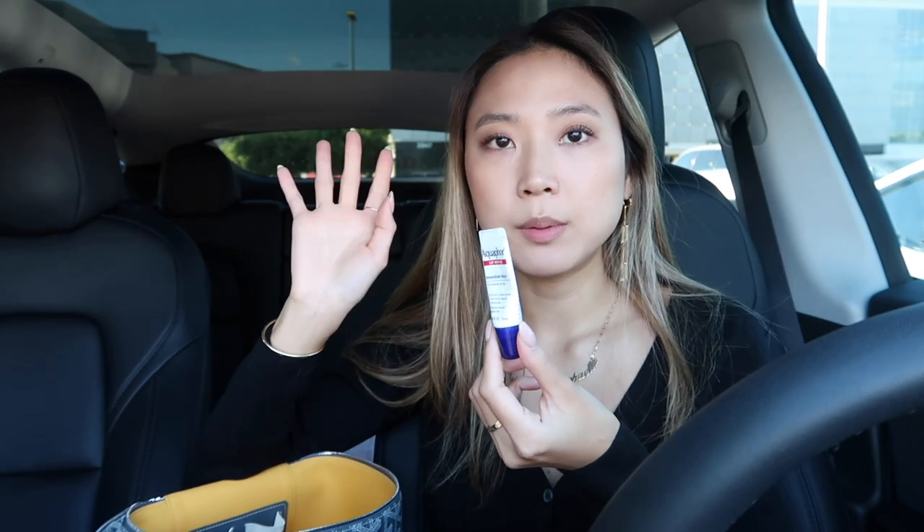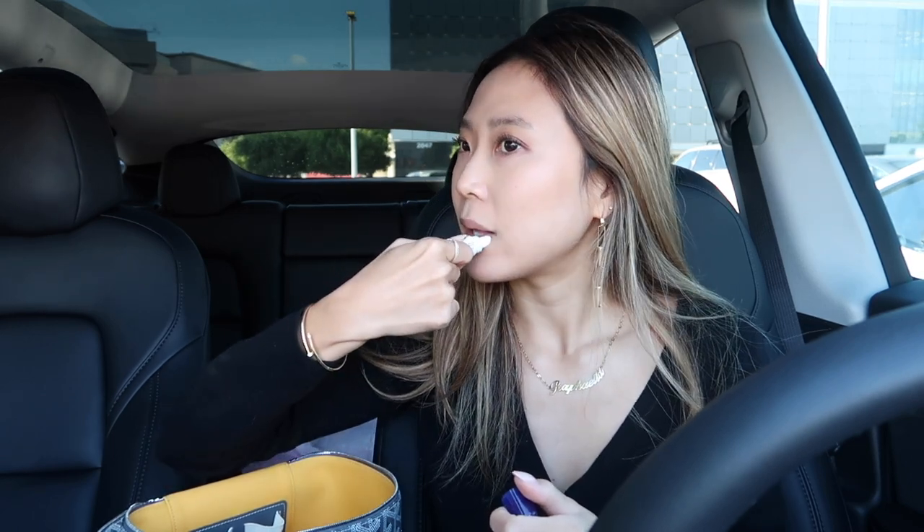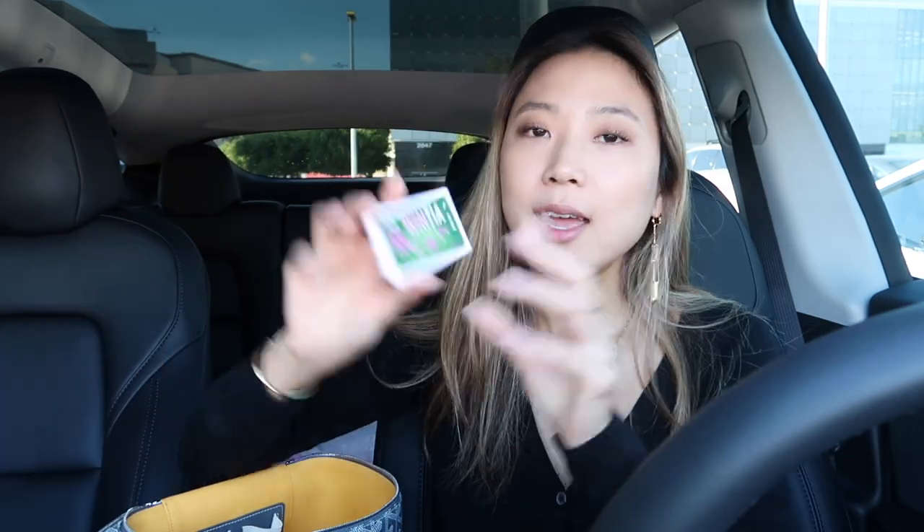I actually stopped wearing lipstick, lip liners, and lip glosses once and for all. Maybe I'd wear it once a year for something really important, but usually I always wear Aquaphor and don't put anything else on. I threw away like 200 lipsticks that I owned — it just doesn't fit my lifestyle. But Aquaphor does. I have like four of them in every corner of the house.